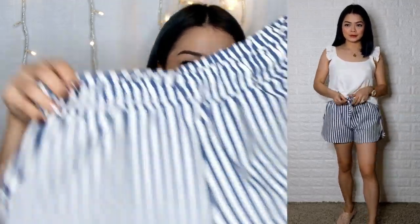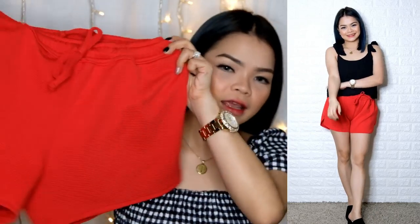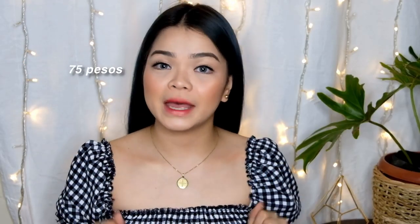Next one — I have this shorts. Ito yung lagi niyo nakikita, halos lagi sa haul ko, kasi lagi ko din itong binibili. Ito yung lagi yung ginagamit — pwede siyang pang bahay, pwede din siyang pang alis. Meron tayo yung stripes, at meron din tayo yung red. This is only 75 pesos.